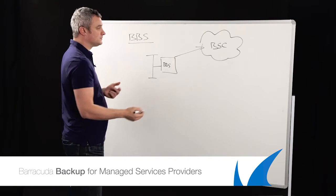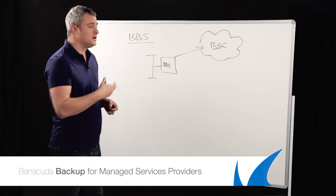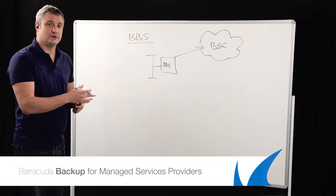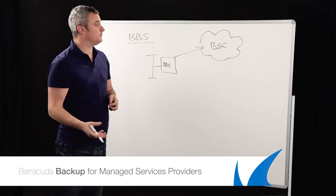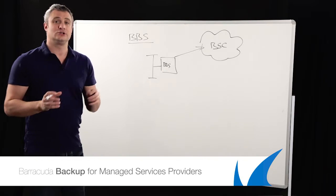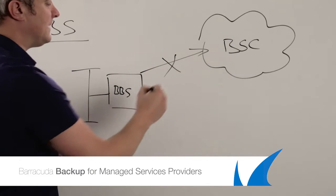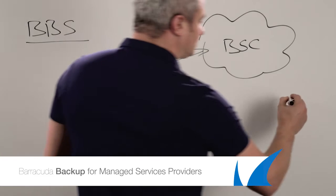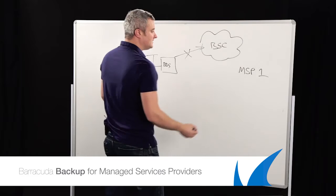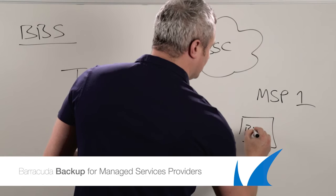End users or customers themselves can obviously replicate to further boxes. However, you've got some customers out there or clients you may have that don't necessarily want to use the cloud, dependent on where it is. While Barracuda's data centers are in the UK, Europe, and North America and are all independent, some people are just very cloud shy. What that means is you as a service provider can say, instead of using the Barracuda cloud, I'll be MSP1 — I've got my own data center, in essence it's my cloud — and you can then buy a Barracuda backup box.